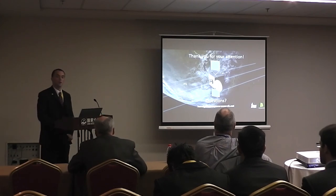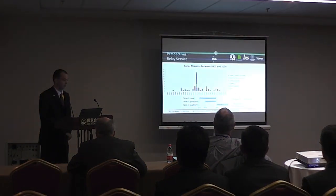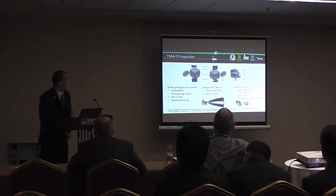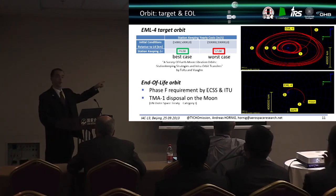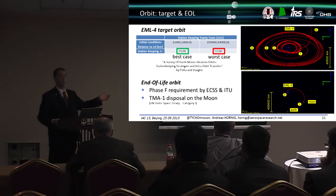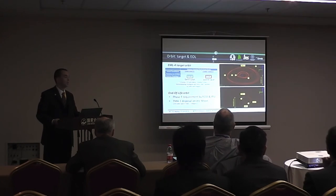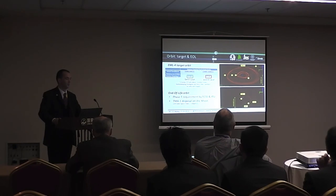During Q&A, an audience member asks about the relative advantages of EML4 compared to other Lagrange points such as EML5. The presenter explains that EML4 is long-term stable with lower annual delta-V requirements — roughly three times less than EML2 — and simpler AOCS strategies since the satellite stays in the same orbital plane rather than requiring halo orbits. He also mentions having contacted Google Lunar XPRIZE teams, with half providing data rate requirements, and expresses hope for future collaboration.